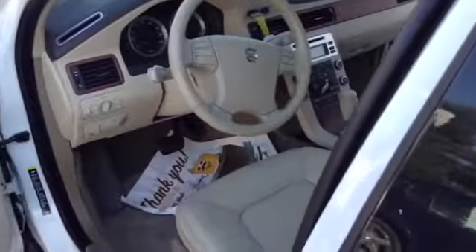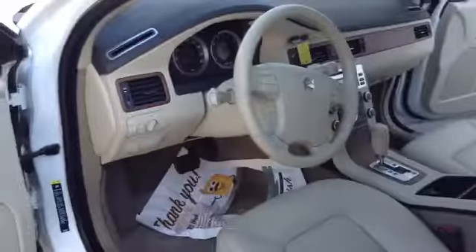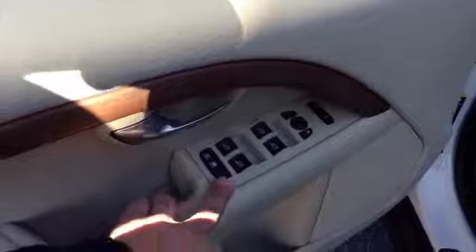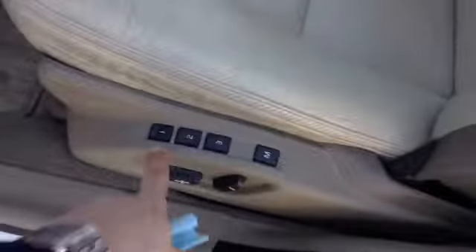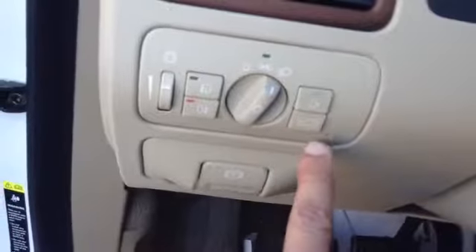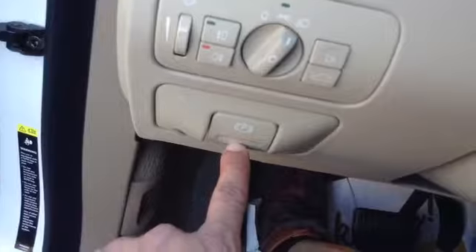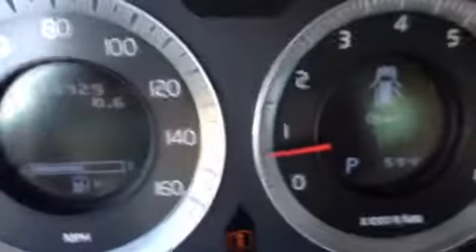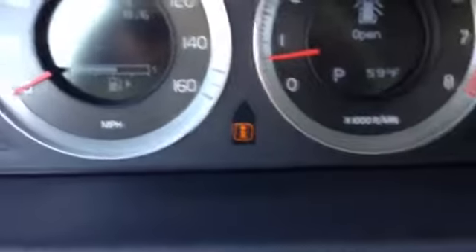This vehicle is a one-owner vehicle with a clean Carfax, and it qualifies for the engine-for-life guarantee provided by Scott Cars, along with a lifetime state inspection. It also has power windows, power locks, memory seating, power seat, fog lamps, automatic lighting, trunk power, cruise control, radio controls, easy-to-read gauges, and outside temperature display.